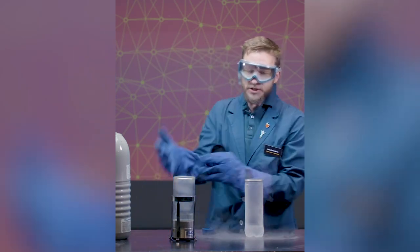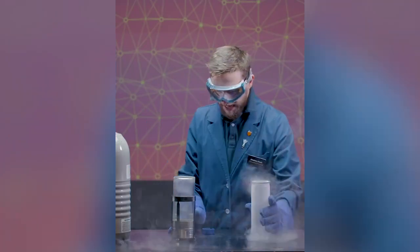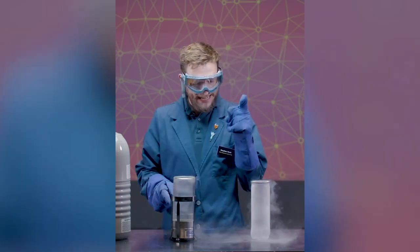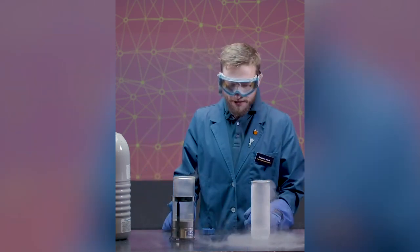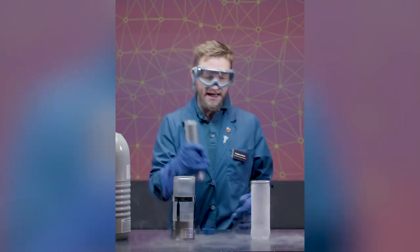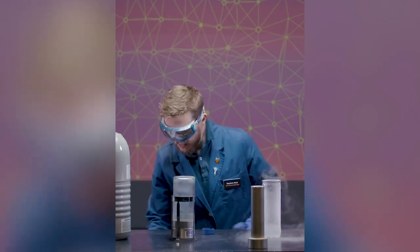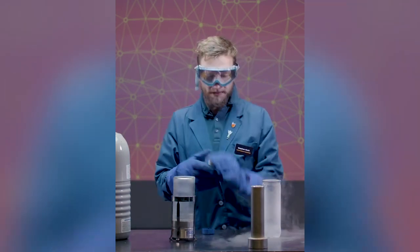Like I was saying, these are great because they seal completely, so I can keep all of my liquid. Remember how I said this is a really good container? It turns out I was wrong. This is a lousy container for holding liquid nitrogen. So I brought something stronger.